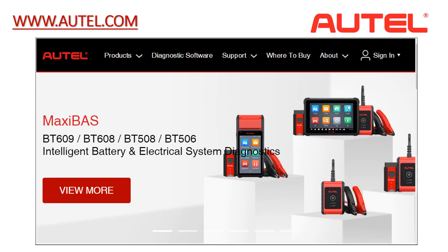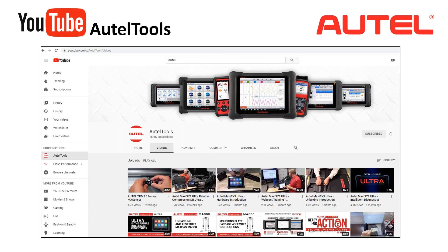Before we conclude, let's go through sources of training, product information, and resources. Visit Autel.com for information related to the BT608 and the complete product line, encompassing diagnostics, battery testers, TPMS, ADAS, and key programming — many training videos are also available. The Autel Tools YouTube channel is another great resource, with weekly videos highlighting different products, features, technical training, and showcasing innovations. The channel offers hundreds of videos to help dealers get up to speed on all Autel products.